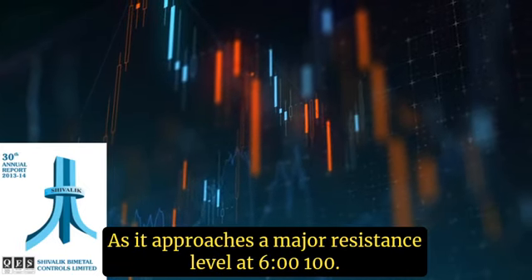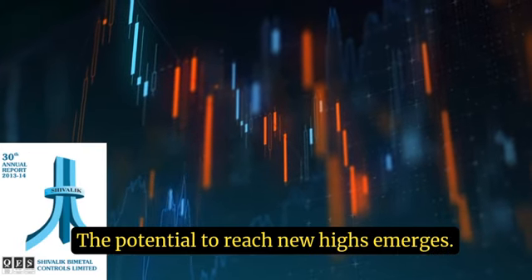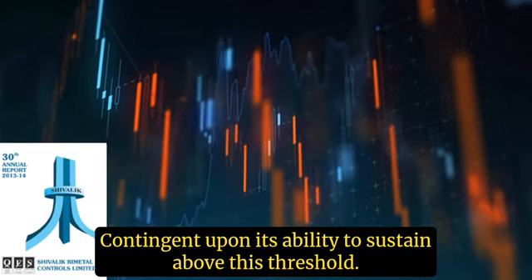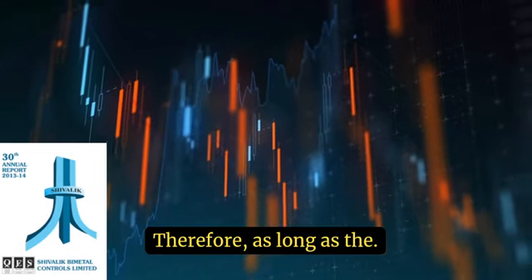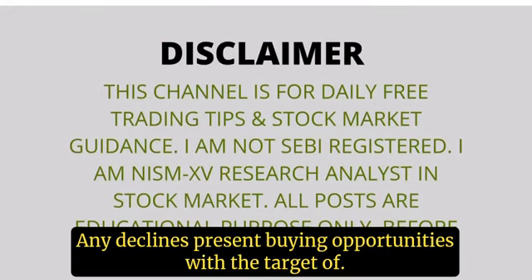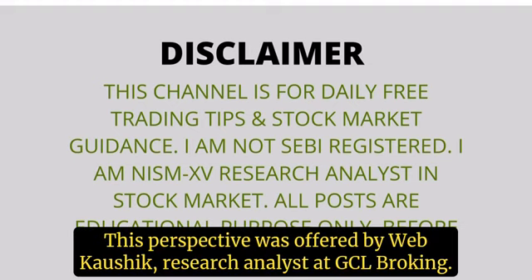As it approaches a major resistance level at 600, the potential to reach new highs emerges, contingent upon its ability to sustain above this threshold. Therefore, as long as the stock remains above 510, any declines present buying opportunities with a target of Rs 597. This perspective was offered by Webhav Kaushik, Research Analyst at GCL Broking.